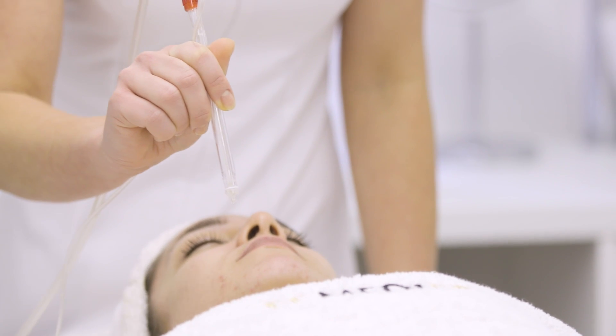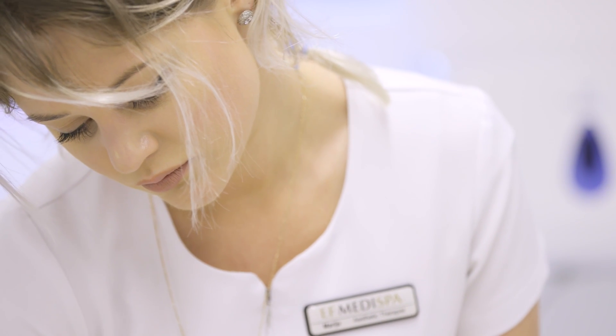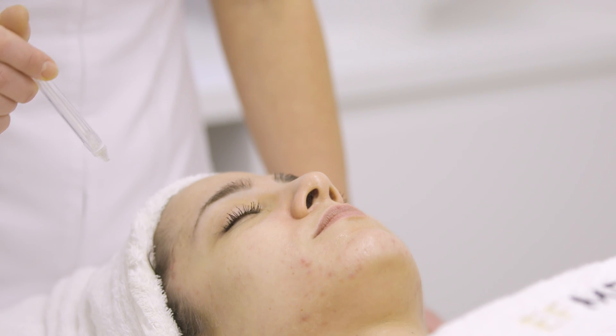The Jet Facial is a hydrodermabrasion treatment. It cleanses and exfoliates your skin at a deeper level. This treatment is great for clients who are concerned with dehydrated, ageing, uneven or dull skin. It can also be used to combat acne.